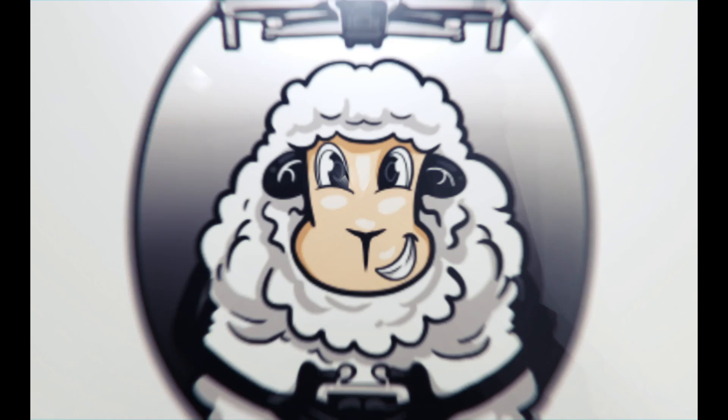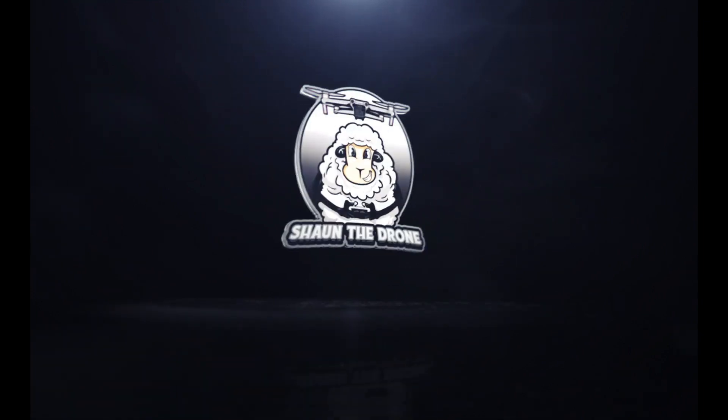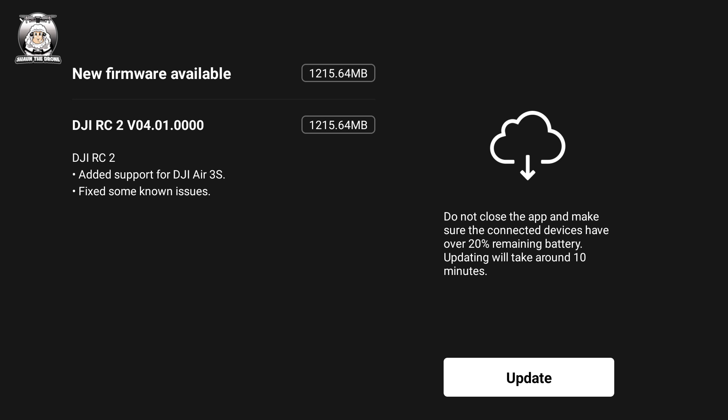Maybe when they bring out the Air 4 I might consider it, but at the moment no. Now this could be different — I'm sure they're going to be bringing out a Neo Pro, but we'll see. I'm updating my RC2, and the firmware for that is DJI RC2 V04.01.0040. It's just the same: added support for the new DJI Air 3S and fixed some known issues.